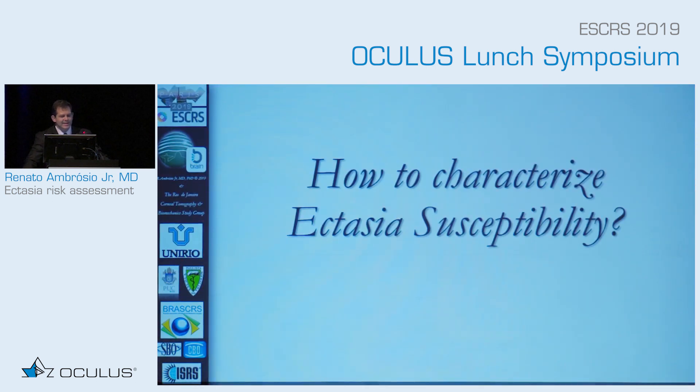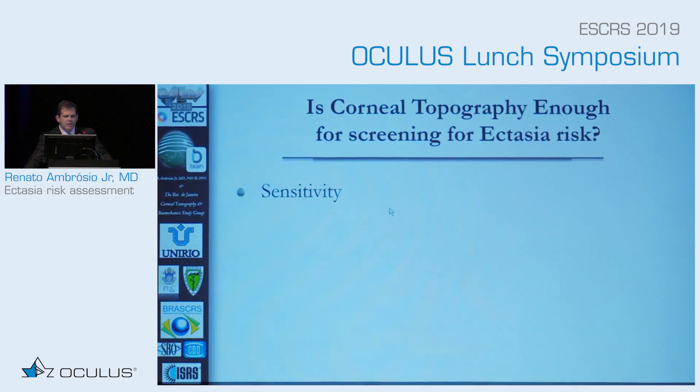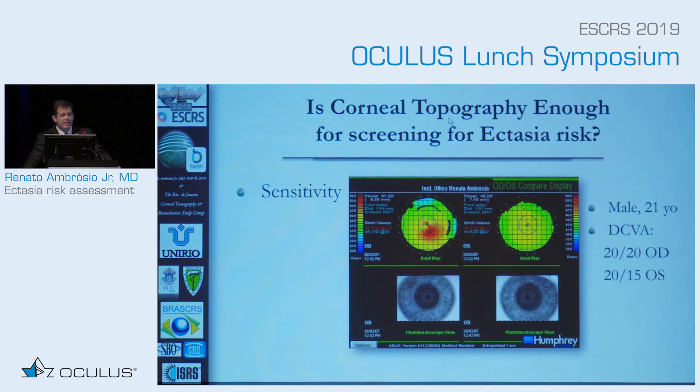How do we characterize ectasia susceptibility? We start with topography. I was honored to do my training with Steve Wilson, and this paper was done in conjunction with Dr. Kleiss, looking into the importance of topography for screening ectasia. We know that 1% of patients coming for refractive surgery have some types of keratoconus or topography irregularities. Topography is sensitive enough to diagnose keratoconus in an eye with 20/20 best corrected vision. However, the fellow eye of the same patient tells the story that topography may not be the most sensitive way of describing very mild forms of ectasia susceptibility.